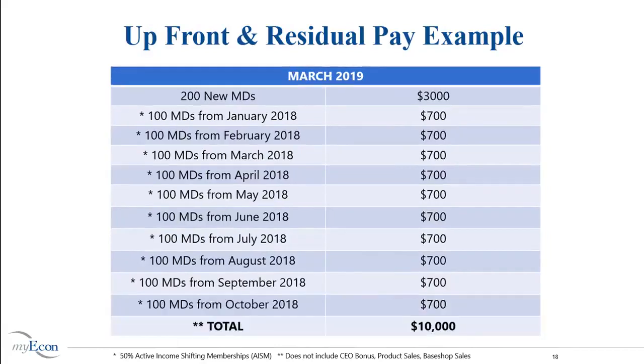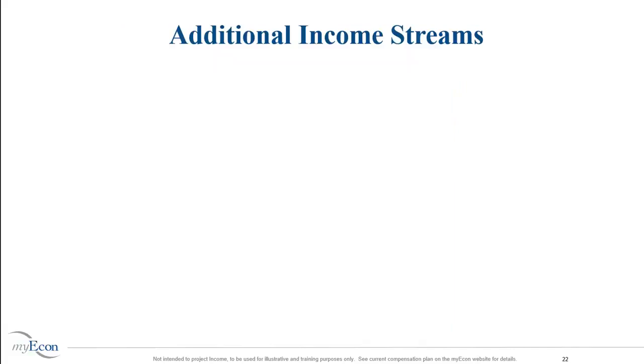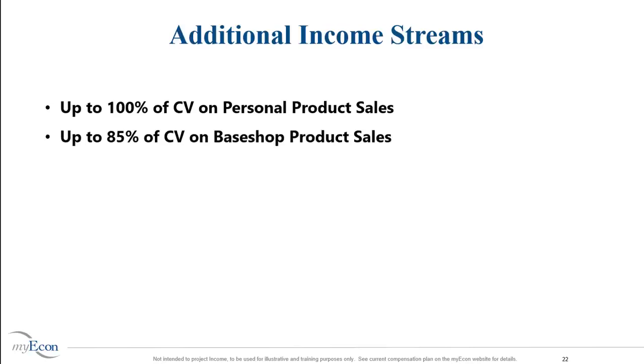Running the numbers to June — 18 months into this run — this infinity will earn $12,100 in June 2019. This is the power of MyEcon's compensation plan. Note these numbers do not include CEO Infinity bonus, product sales, or base shop sales. Additional income streams include up to 100% of CV on personal product sales, up to 85% of CV on base shop product sales, up to 17% on team product sales, and $1 plus on CEO Infinity Dream Team Residuals.